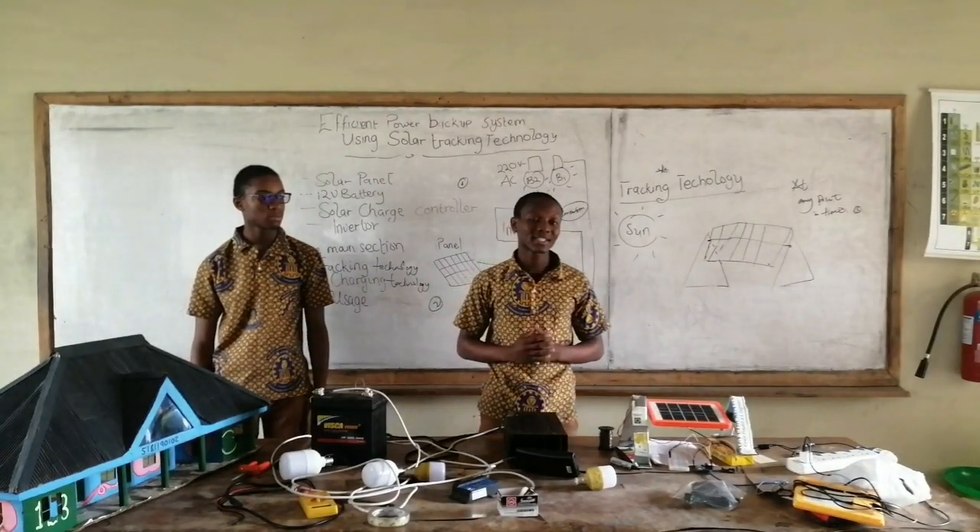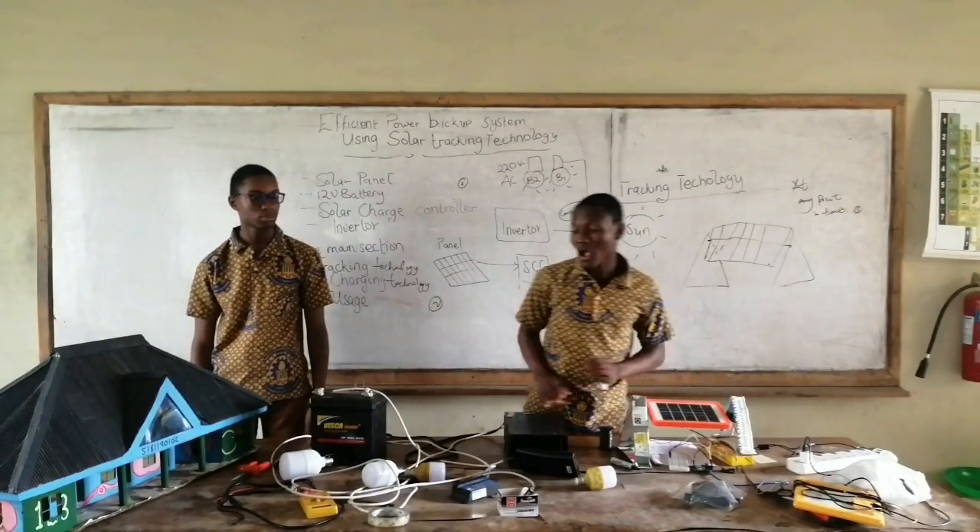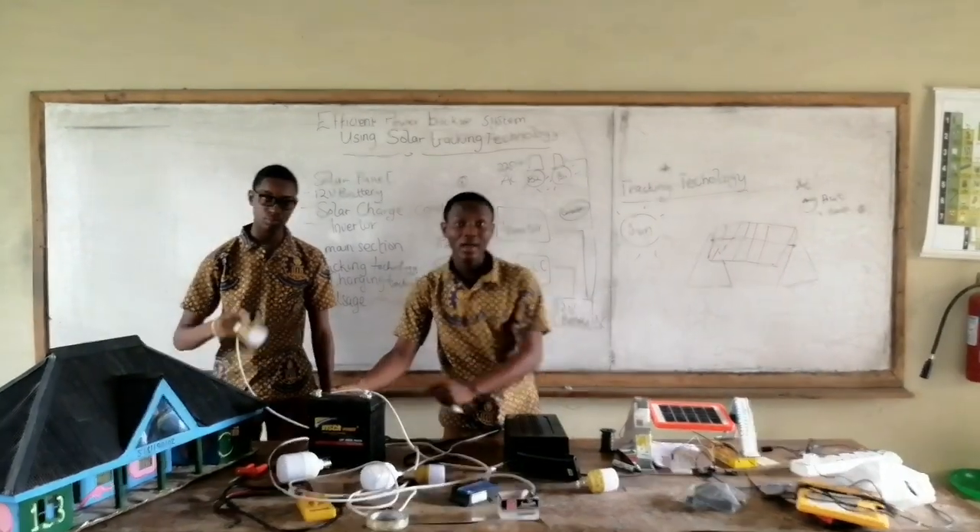Now, our system works in three main sections. First, we have the solar tracking technology, our battery charging technology, and then our power usage.